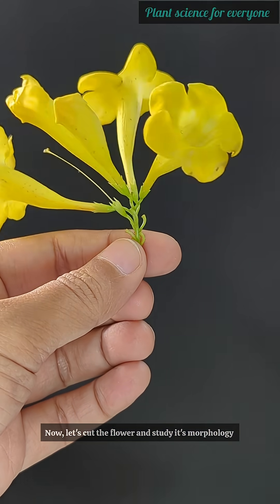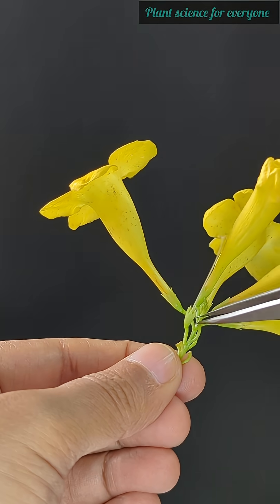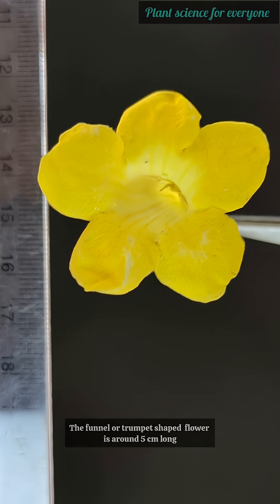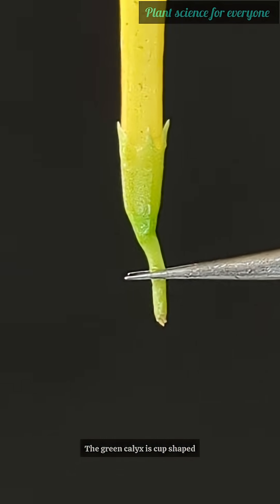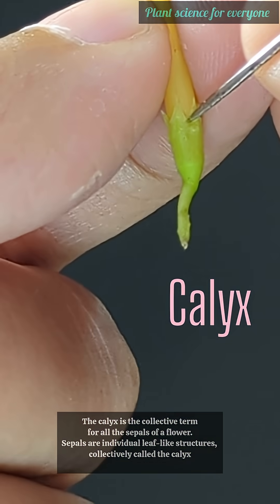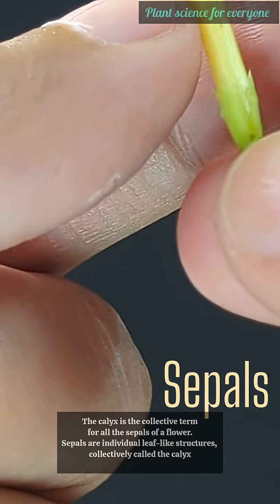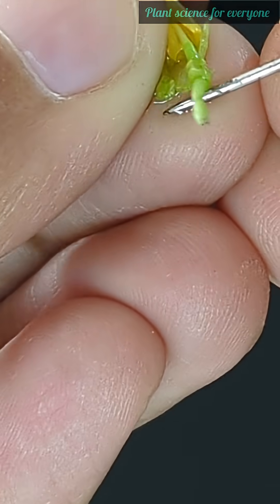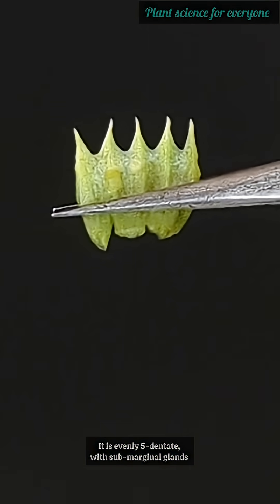Now let's cut the flower and study its morphology. The funnel or trumpet-shaped flower is around five centimeters long. The green calyx is cup-shaped. Let's cut open the calyx tube. The calyx is the collective term for all the sepals of a flower — sepals are individual leaf-like structures collectively called the calyx.